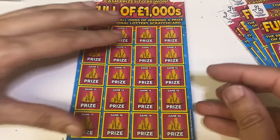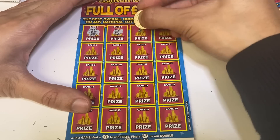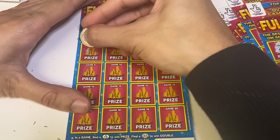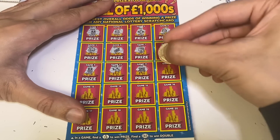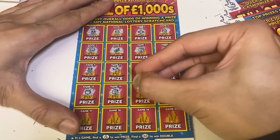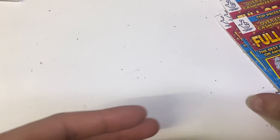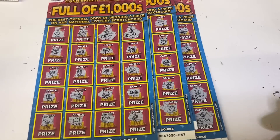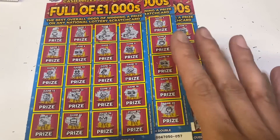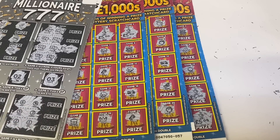I think this is the last one — yes it is. Can we finish off with a thousand pound win? Nope, didn't get a win on the last one, but that was not a bad result for the Full of Thousands. We got 20, 20, 40 — 50 pounds back from 50 pounds spent. Not bad at all. So we got 50 on them and 20 on that, so 70 pounds back from 100 — the Full of Thousands saved us a little bit.